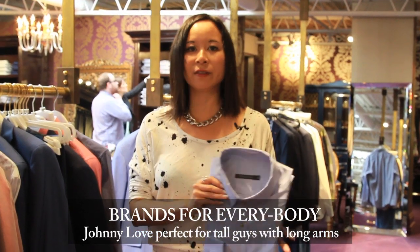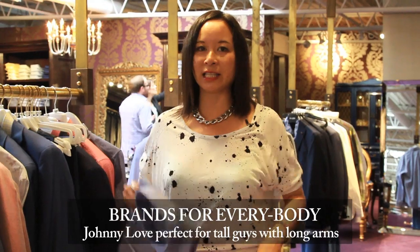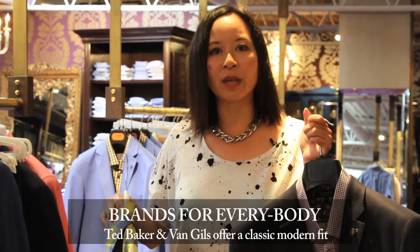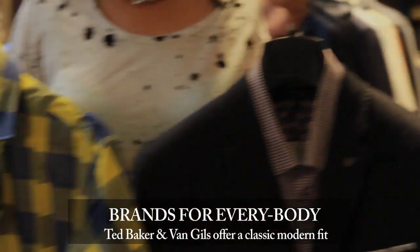In addition to really big guys and really small guys, we also fit problems in between. If you're a tall guy with really long arms, Johnny Love is a great shirt brand for you — it's out of Norway, think tall, lean, long arms — and of course our Gottsstyle shirt. But if you're somewhere in between, maybe not model-ready but not really big — let's say stout or average — we've got brands for you too. Both Ted Baker and Van Gills give you that modern flattering cut that's going to be trim without being too tight or uncomfortable in the fit.